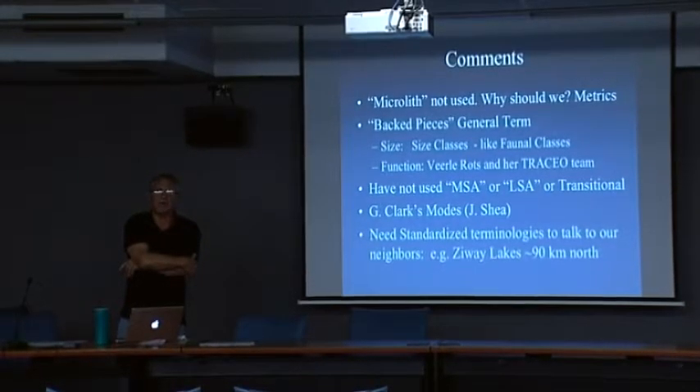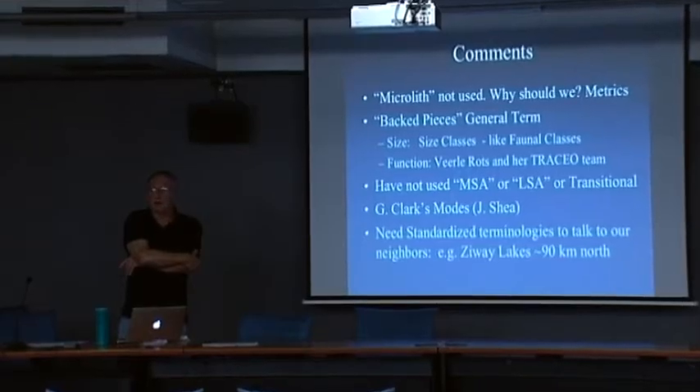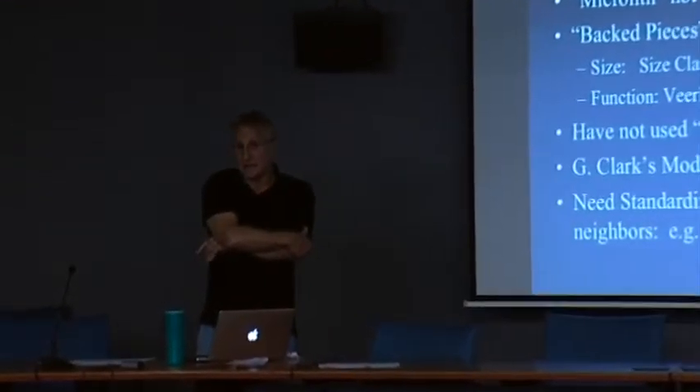We have very few sites dating to the late Pleistocene in Ethiopia — maybe five or six in a country the size of the United States from Texas to Maine. So our knowledge is pretty poor in terms of this.